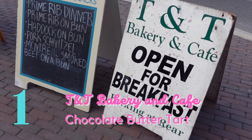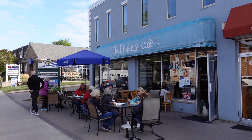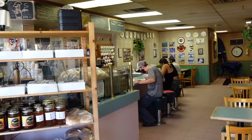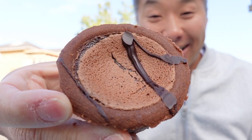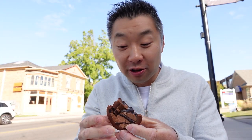Number one: chocolate butter tart from TNT Bakery. Look at what I got here — chocolate butter tart. Look at that, it's got that rich chocolate filling. And you get this double hit of chocolate. There's not just chocolate in the filling but also chocolate in the crust, and it also has that hint of that buttery taste as well.